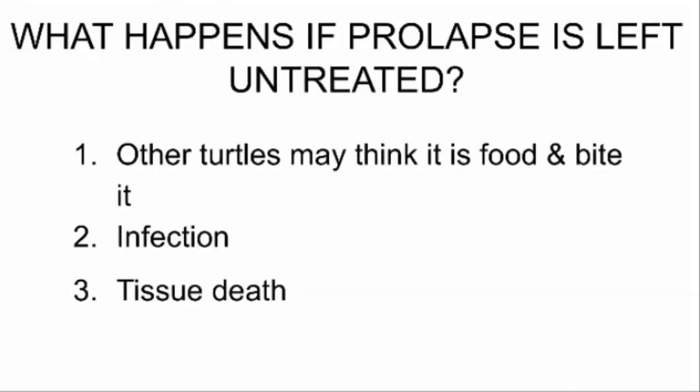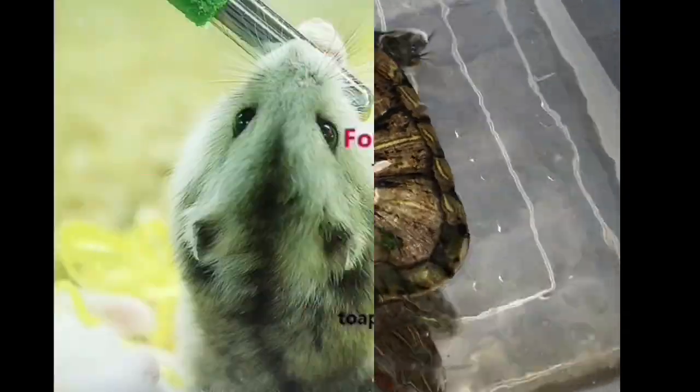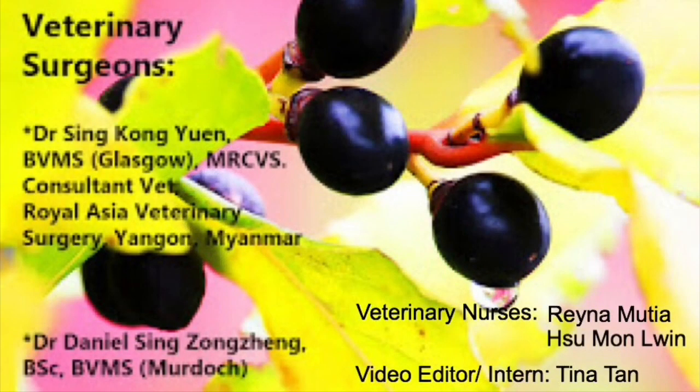So what happens if the prolapse is left untreated? Like what happened in the case just shown, other turtles may think that the prolapse is food and try to bite it. An infection is also likely to occur, as well as tissue death. In conclusion, the terrapin was returned to its owner and was fine after the surgery. For more information, please visit thebiovets.com. Thank you for watching.